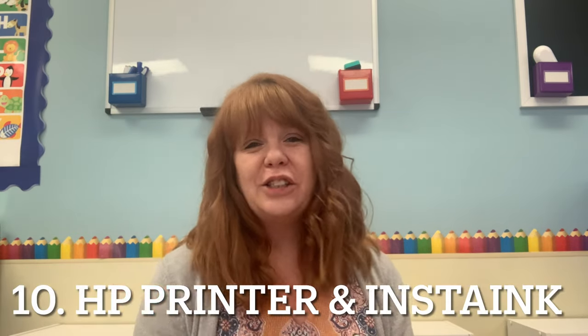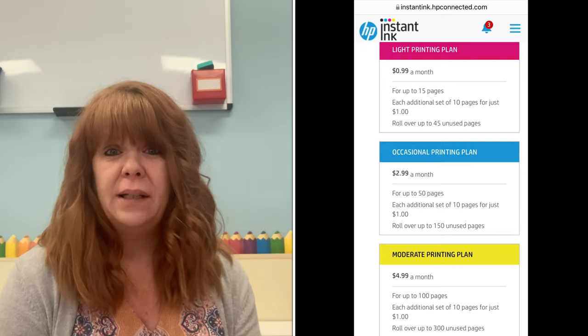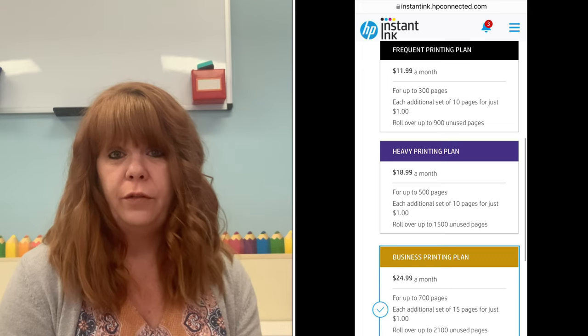The final two items are the printer and its ink plan. I have the HP 3830, purchased from Walmart for $299. I've had it three years — it prints black and white and color, scans, and copies. With HP printers you have the option of HP Instant Ink. They have different plans; I'm on the most expensive plan at about $24 a month, which gives me 700 colored or black-and-white copies.